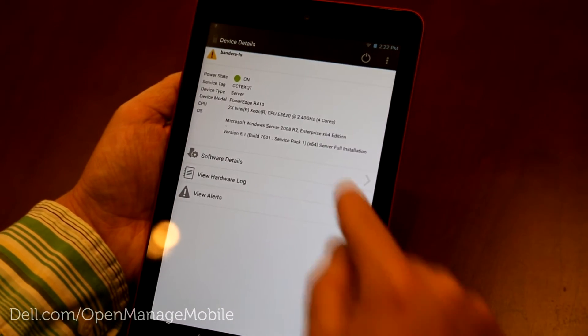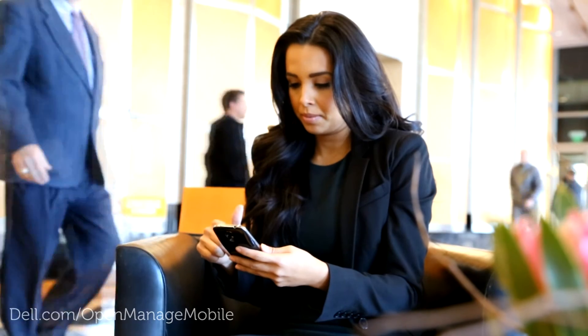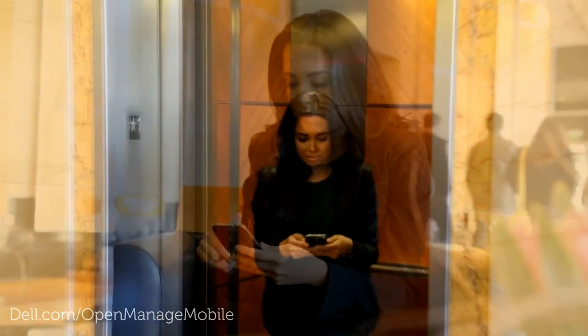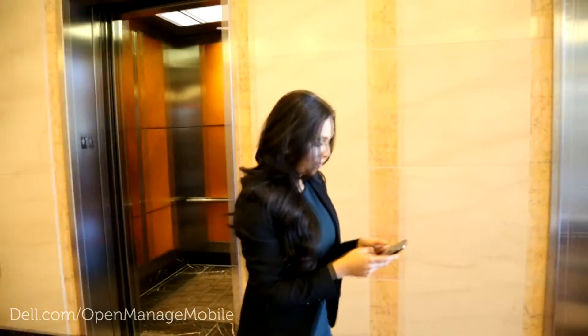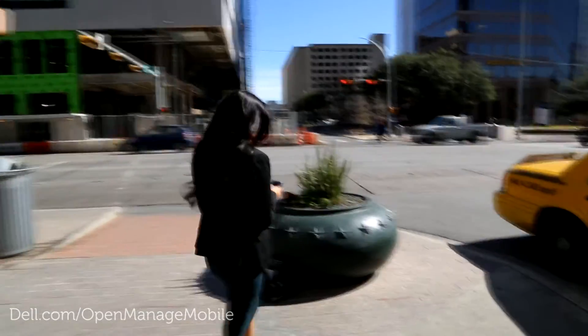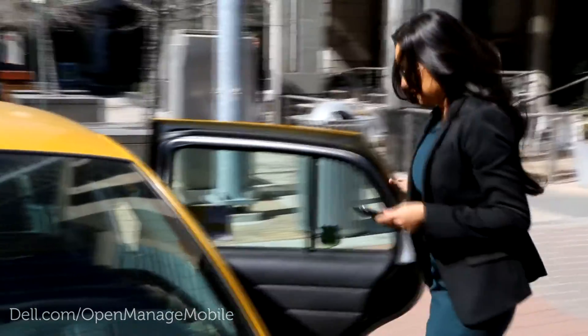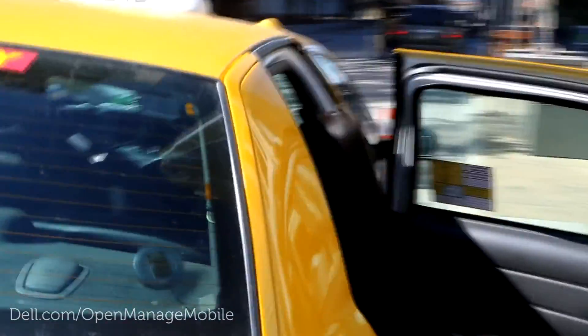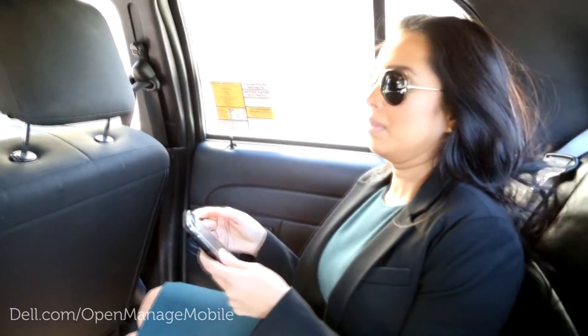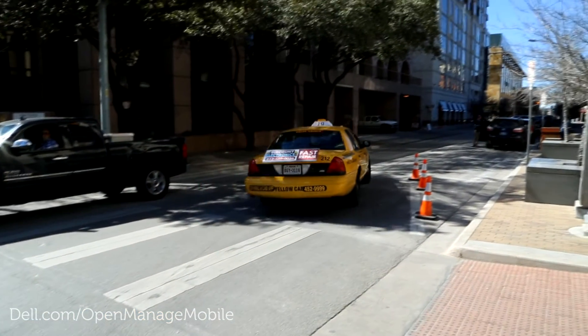Dell OpenManage Mobile is your perfect on-the-go companion application to help increase productivity and systems availability by monitoring hardware and managing critical issues from anywhere at any time. OpenManage Mobile provides all the information you need in a mobile-friendly interface that's comprehensive and easy to use. Have OpenManage Mobile notify you when your services are needed most at the data center — click on the alert, launch the application, diagnose the problem, then get on with your day!